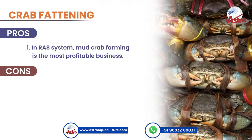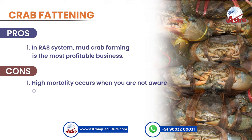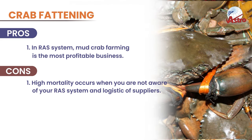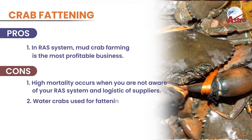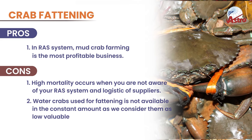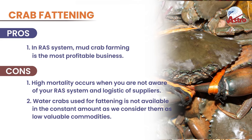Cons: High mortality occurs when you are not aware of your RAS system and logistics of suppliers. Water crabs used for fattening are not available in a constant amount, as we consider them low-value commodities.